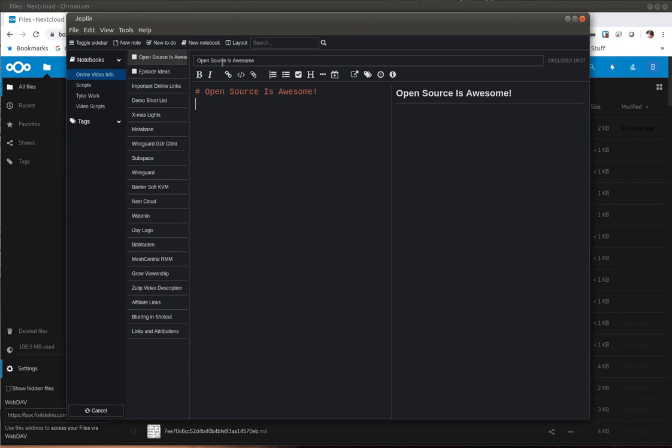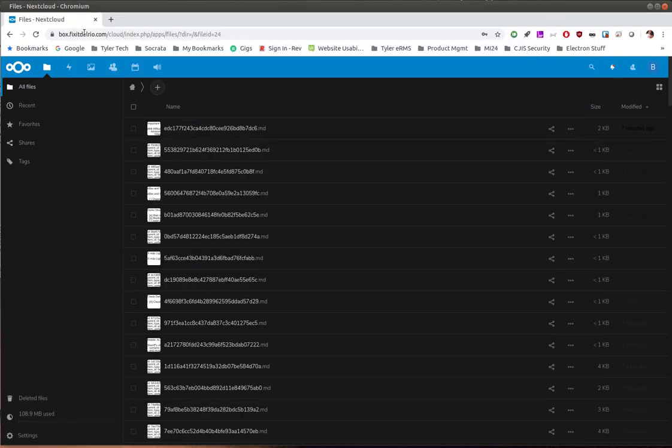I'm pretty happy with it. It is cross-platform, it is 100% open source, and it's called Joplin Notes — that's J-O-P-L-I-N. Its icon is a blue square with a J. It's actually a pretty centered icon for an application these days.